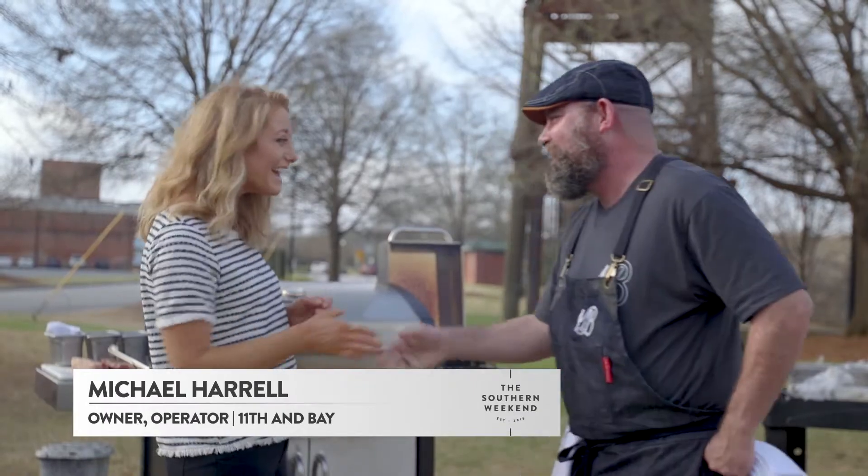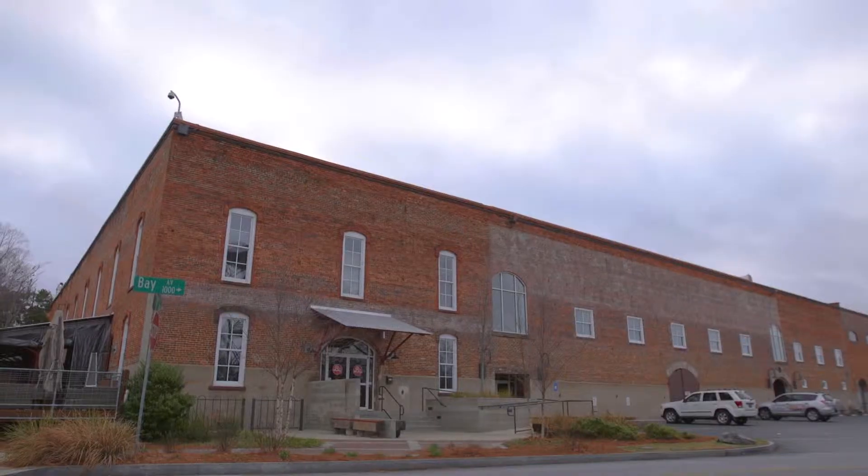Michael: Molly, welcome to 11th and Bay. Molly: Thank you. Well, this is some prime real estate for a restaurant. Michael: I know, right on the Riverwalk. And that building looks stunning.